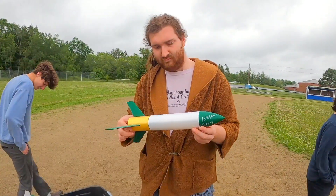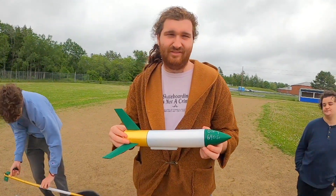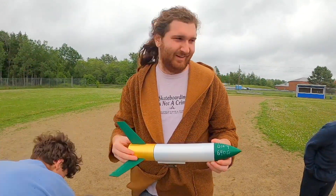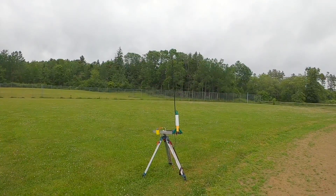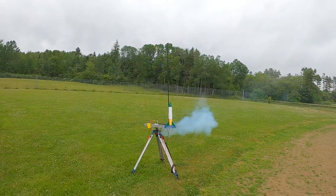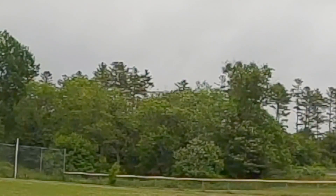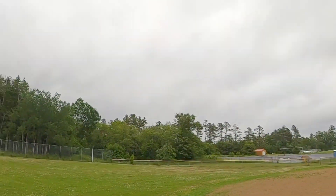This one is called Iceland. It's a D-16-4. It ain't going to go high because it's big and low power, but it will hopefully get just enough speed up to be stable at launch. Let's load it up. Three, two, one. That was nice, that was good. Not very high. The trouble is it's going to go out on the road. God damn it, I'm so close.